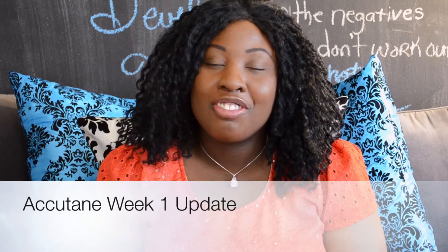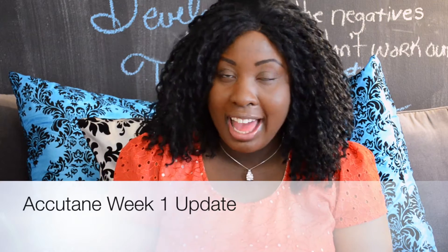Hi guys, it's Sheila from completelyflawless.com, and today I am here with my one-week Accutane update. I started my Accutane last week — I picked up my prescription from the pharmacy after it was confirmed.